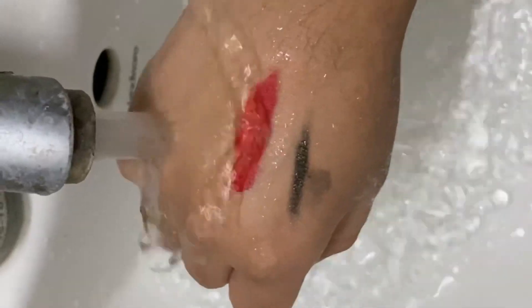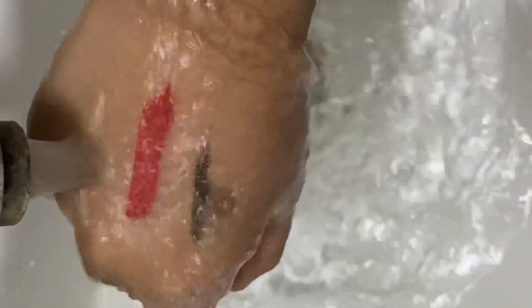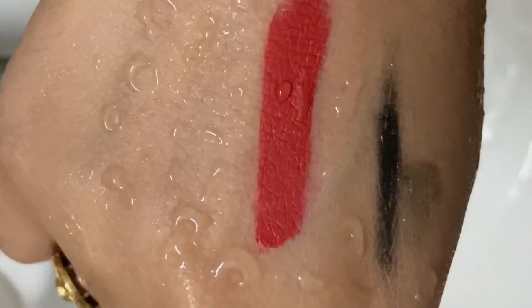And let's check if it is smudge proof or not. Guys, you can see — it has a little bit come off, but the lipstick is still on my lips. The extra lipstick has been released. This is actually waterproof — I have tested it. In fact, I have checked both products in the water. Both products are waterproof and both have passed the test.